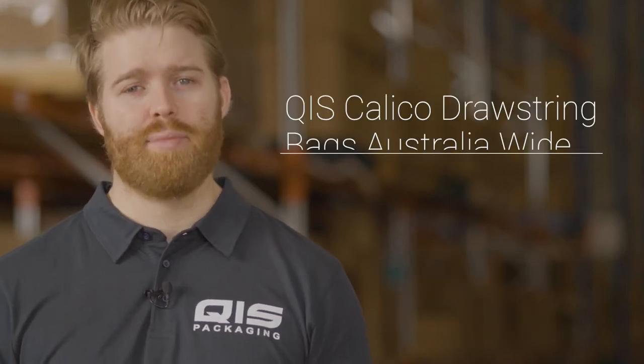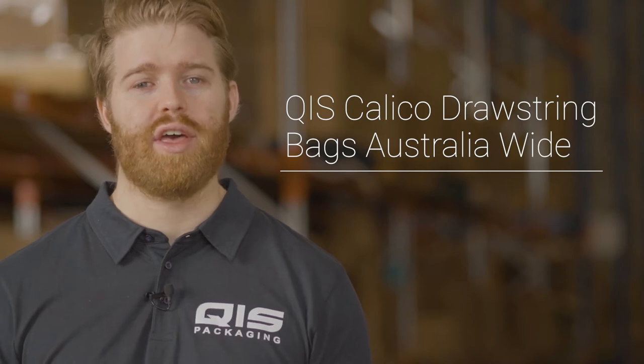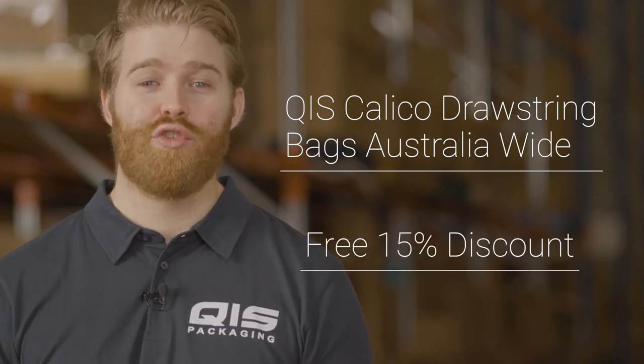Hey, I'm Liam and today I'm going to take you over our range of Calico drawstring bags that QIS offers Australia wide. Towards the end I'll also show you how to get a further 15% off.